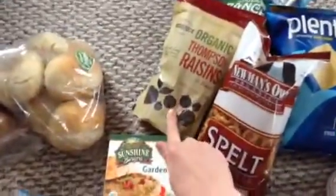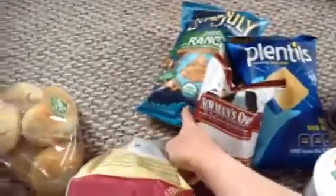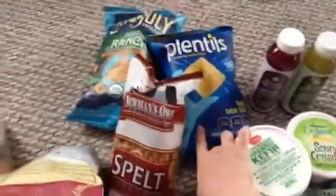Oh my god, I forgot to get raisins last week and I was like dying — I love raisins. So raisins, some of the Dude Ranch late July, and more of these plentils because they are still in Ibotta and they're still letting me redeem it. I've redeemed it like five times. Two Sujas — the sweet beets and Green Delight.